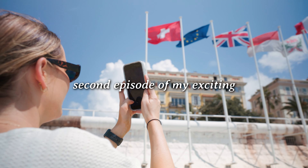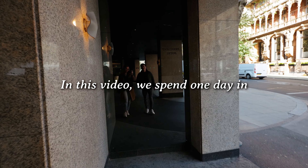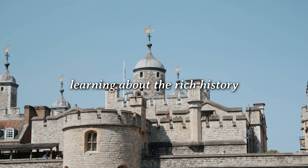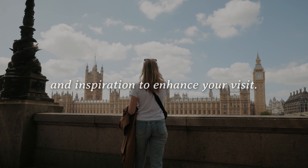Hey, I'm Bree and welcome to the second episode of my exciting European Summer Series, where I'll be taking you on a five-week adventure through Europe. In this video we spend one day in London. Join us as we make the most of our limited time by visiting iconic landmarks, learning of the rich history and culture. For those planning a trip to London, I hope this video offers ideas and inspiration to enhance your visit.